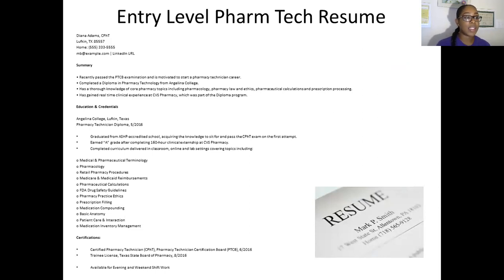The next thing we're going to discuss is the entry level pharmacy tech resume. This part is so fun because this is where you get to list all of your expertise as an individual and what you're going to bring to the table. Remember when you apply and interview for these jobs that you bring just as much to the table as they do.